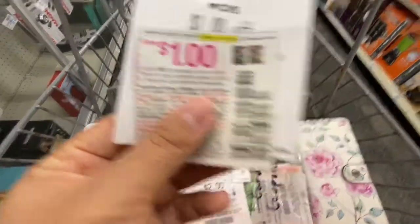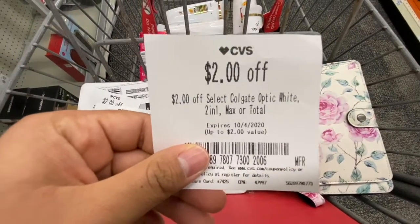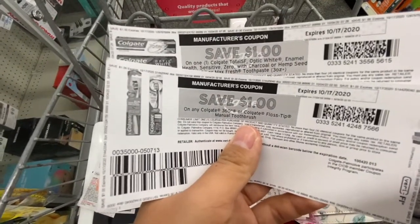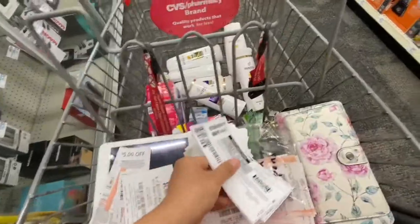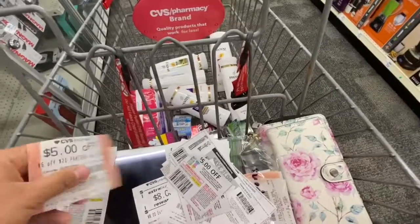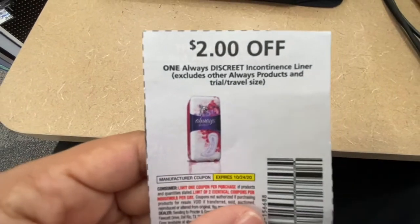For the Always Discreet I have a $3 off any adult care underwear coupon. For Colgate I have a $2 off select Colgate Optic White instant coupon from last week, a $2 off six Colgate, a $2 off five Colgate, a $1 off Colgate toothpaste, and a $1 off Colgate toothbrush from Coupons.com, plus digital coupons. I also have a $4 off $20 Gillette men's razors, two $5 off one Gillette disposable razors, and a $5 off $20 Pantene hair care, plus two $5 off three Pantene coupons. I also have a $2 off one Always Discreet liner coupon.